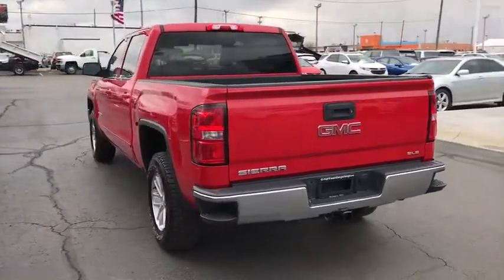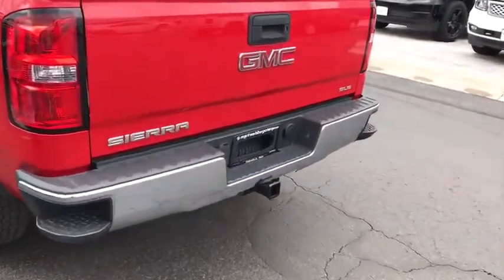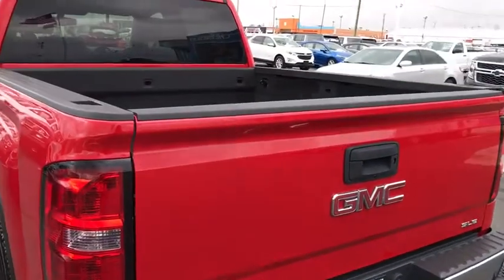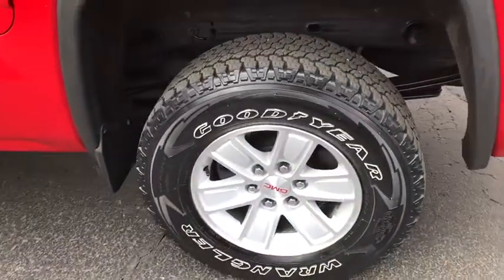Here are some of this vehicle's great options: steering wheel audio controls, OnStar, remote engine start, traction control, dual airbags, power steering, alloy wheels, four-wheel disc brakes, center armrest.